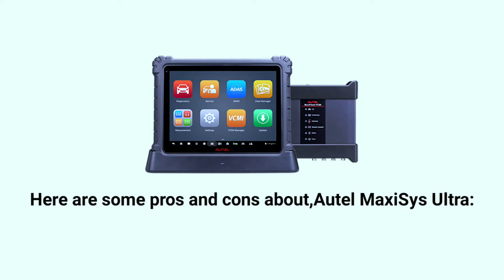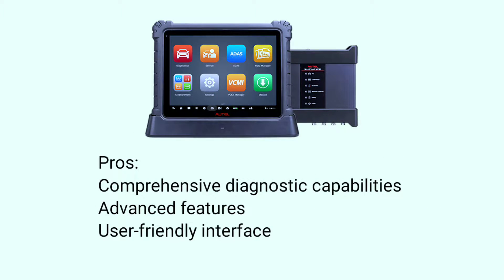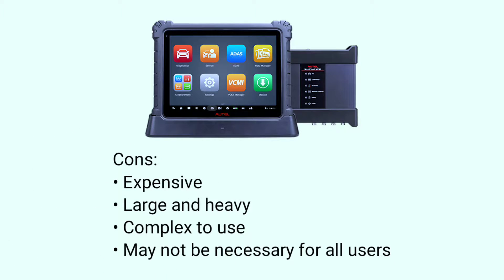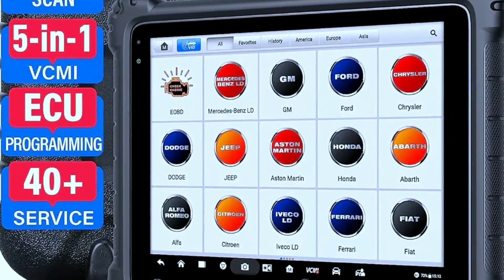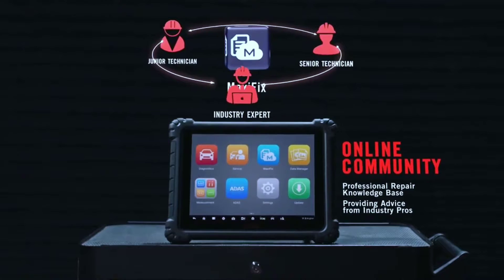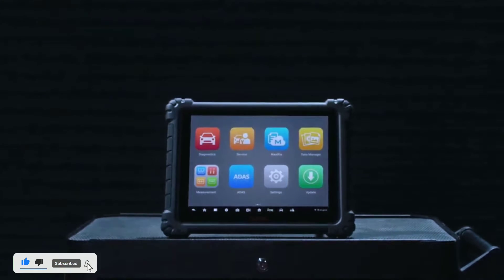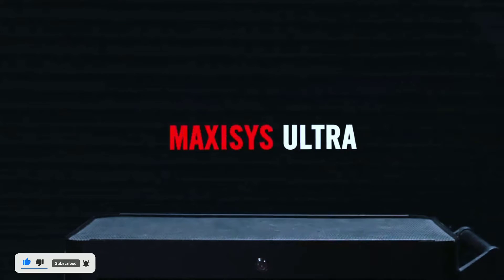Here are some pros and cons of the OTEL MaxiSys Ultra. Pros: comprehensive diagnostic capabilities, advanced features, and a user-friendly interface. Cons: expensive, large and heavy, complex to use, and may not be necessary for all users. Overall, the OTEL MaxiSys Ultra is a powerful and versatile diagnostic scanner that is ideal for professional technicians. However, its high price and complexity may make it less appealing to hobbyists or DIYers.